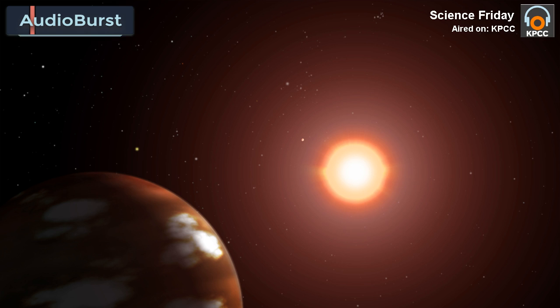Niku is a piece of icy debris that resides beyond the orbit of Neptune. It's probably about 150 kilometers across, or the size of L.A. and Orange County combined.